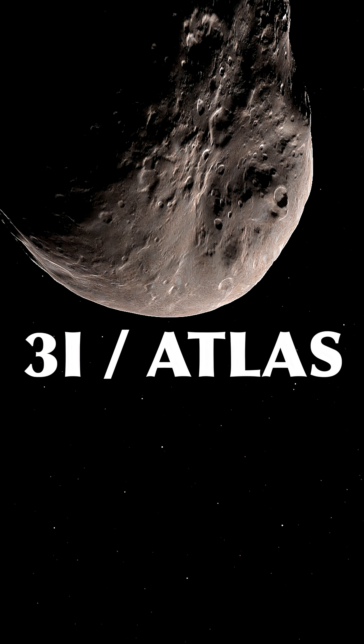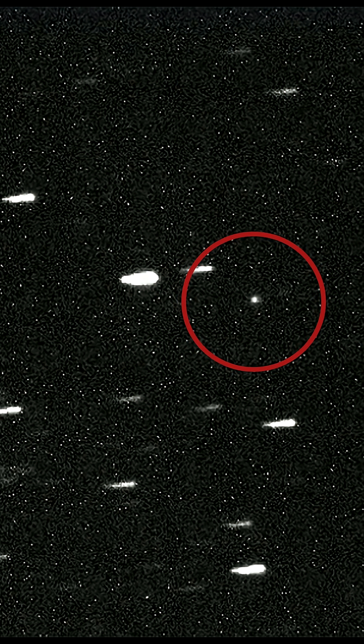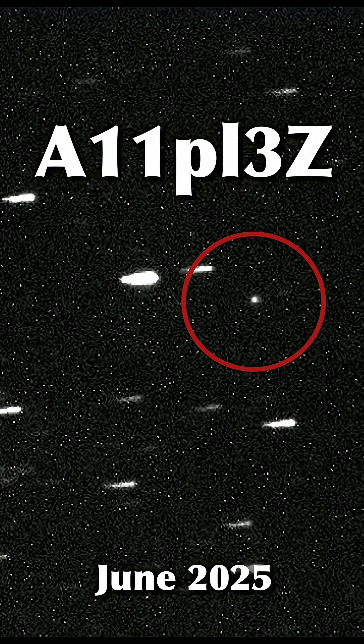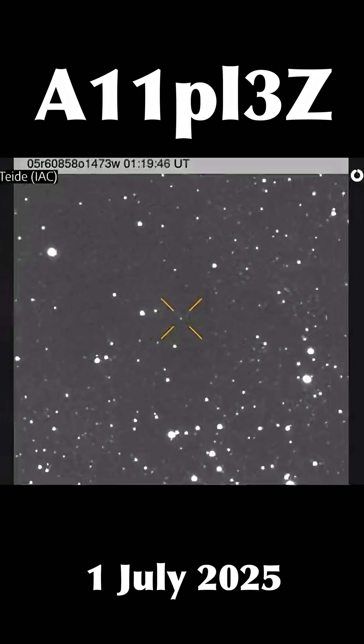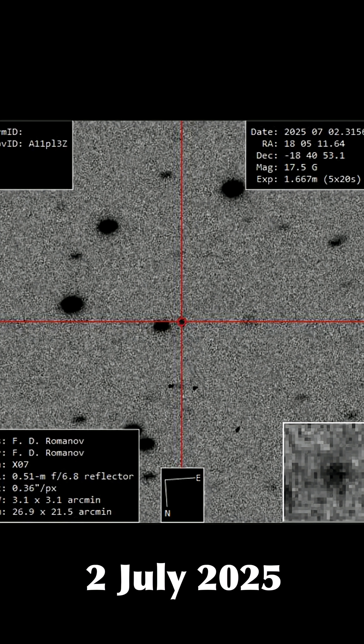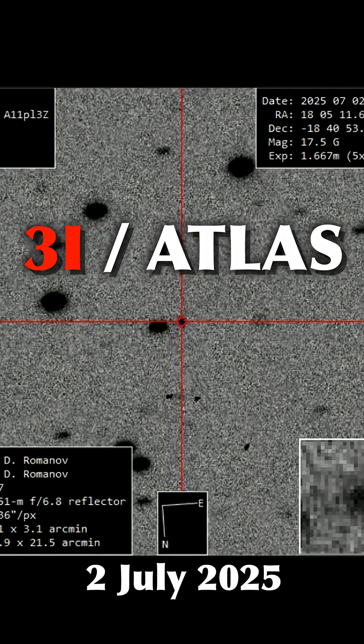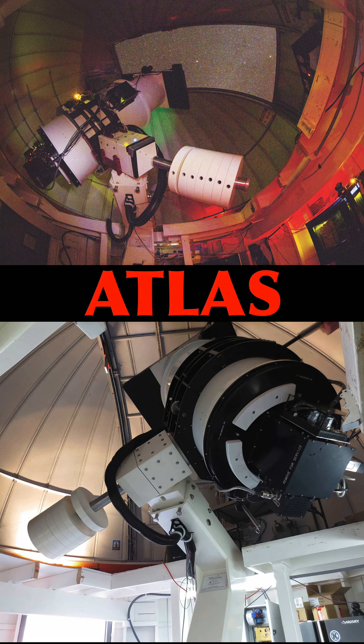It looks like we just discovered a third interstellar object in the solar system. The object, initially called A11PL3C, was first observed in late June 2025 and was added to NASA's list of confirmed near-Earth objects on July 1st. As of July 2nd, it has been designated 3I Atlas — the third interstellar object — named after the robotic observatory Atlas that discovered it.